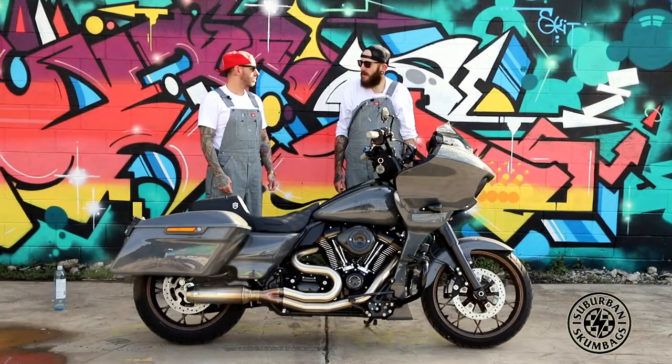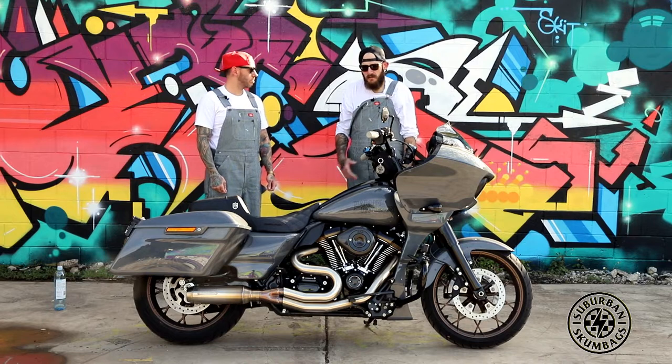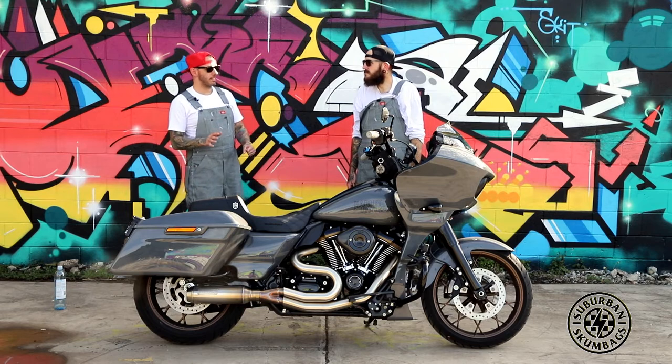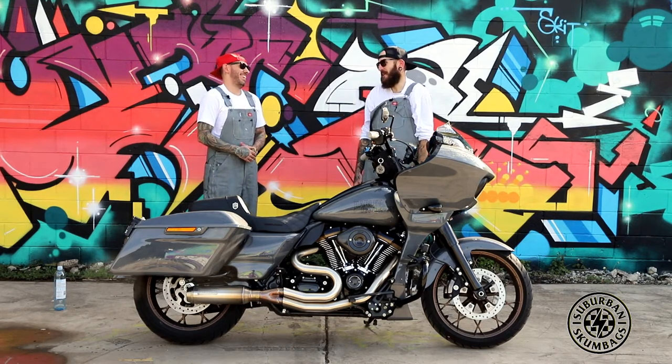Everything's been on back order. The bike took like four months, and then parts, just everything's on back order. Grand scheme of things though, four months isn't that bad — nah, not at all.